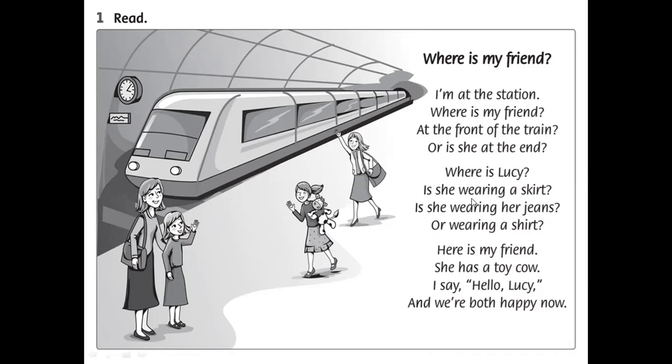In paragraph 2, no new words — we've learned all of those already. In the last paragraph, we have one word: 'both.' So our new words are: 'at the front of,' 'at the end,' and 'both.' 'At the front of' means ở phía trước; 'at the end' means ở cuối; 'both' means cả hai.